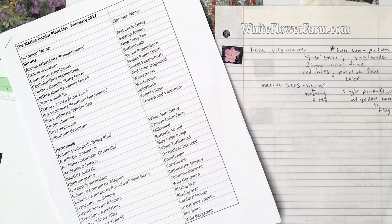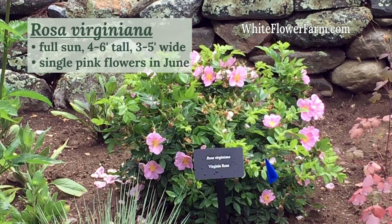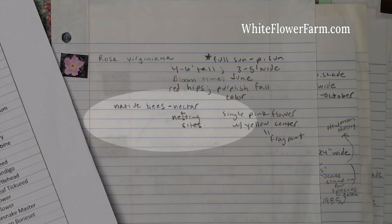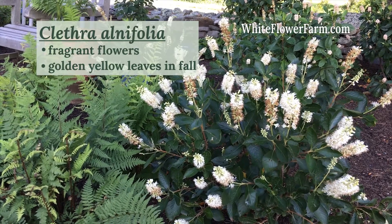Working my way down that list, more research allowed me to fill in the specifics about each plant such as its light requirements, mature height and width, flower color, and bloom time, and most importantly what role that plant played in sustaining wildlife. I also made note if the plant had an aesthetic attribute like showy fruit or outstanding fall color.